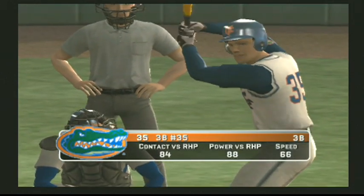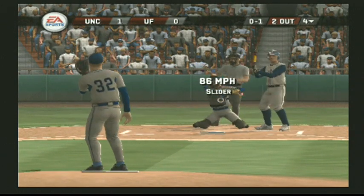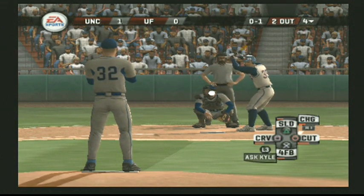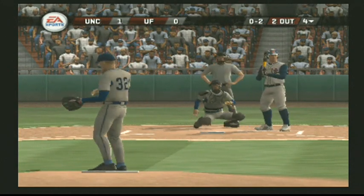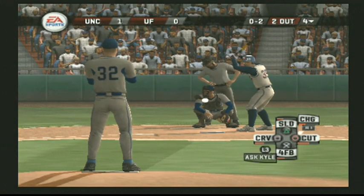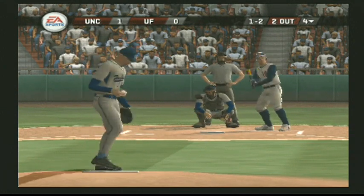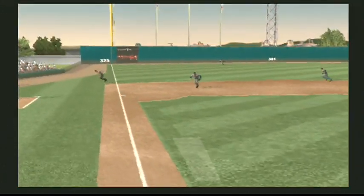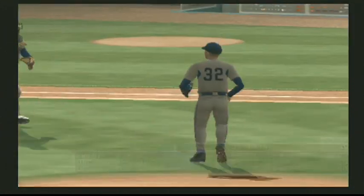Number 35 is up next — two out, nobody on. Strike one. Breaking ball down and on the inside corner for a strike. Quickly in a hole 0-2. A little bit low — fly to the left. That retires the side. With four innings played it's one to nothing.